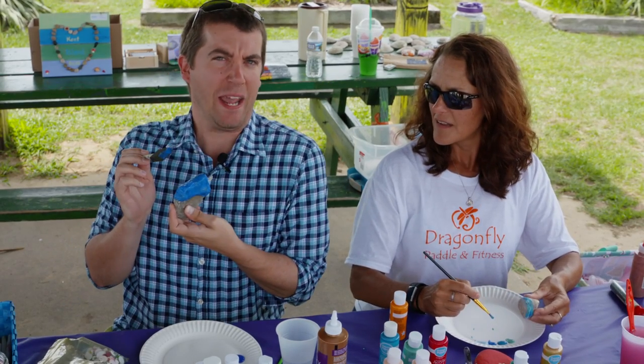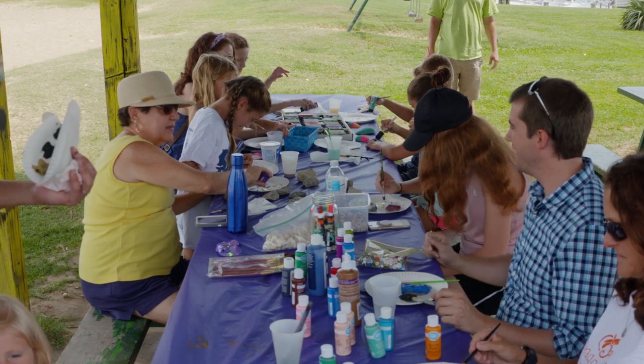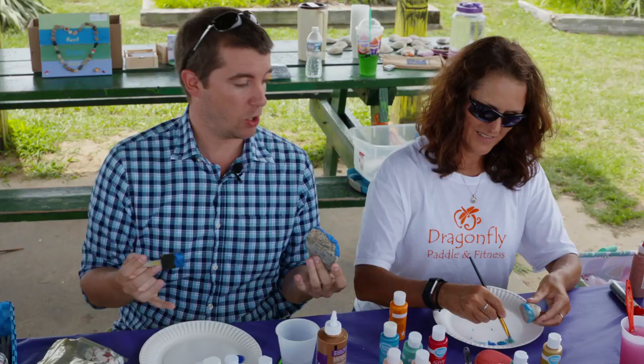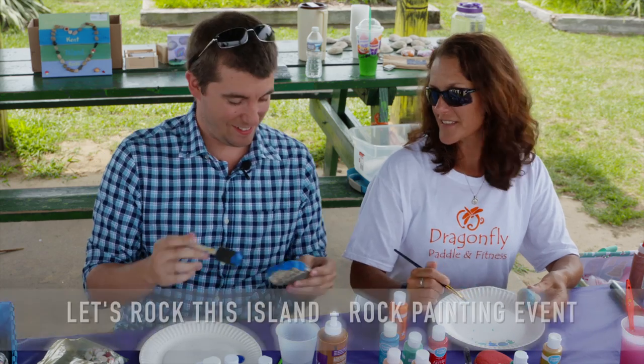I'm sitting here with my friends and I'm painting rocks and we're having a good time. I'm here with Carla, who's one of the organizers of Kent Island Rocks, which is a community culture of painting rocks and hiding them around. That's right, it's a modern day scavenger hunt.